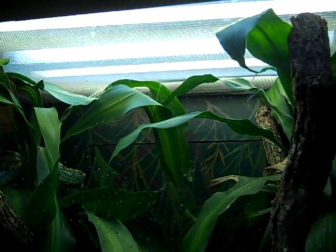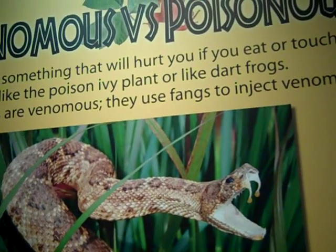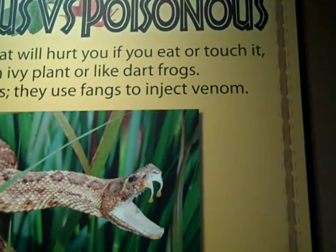Sri Lankan Pit Viper. Venomous versus poisonous — poisonous is something that will hurt you if you eat it or touch it, like poison ivy. Snakes are venomous because they use fangs to inject venom.